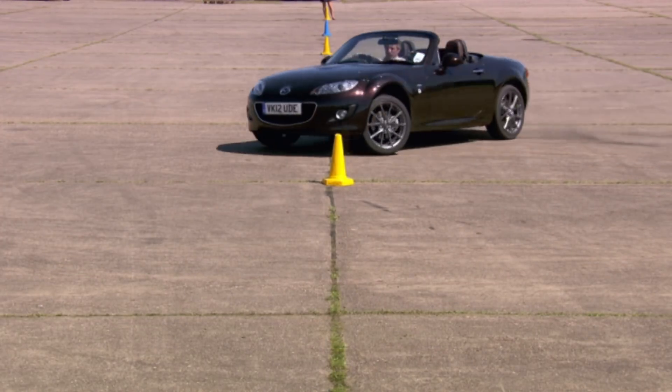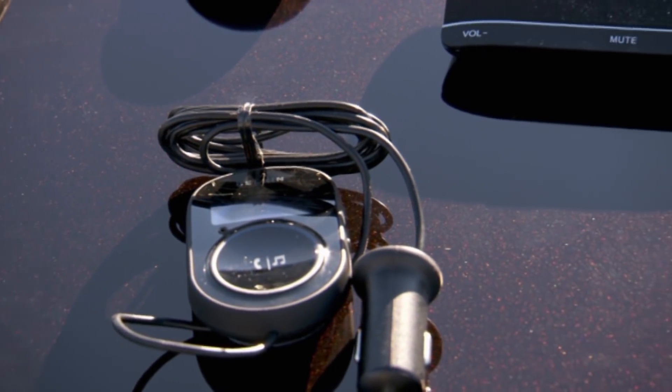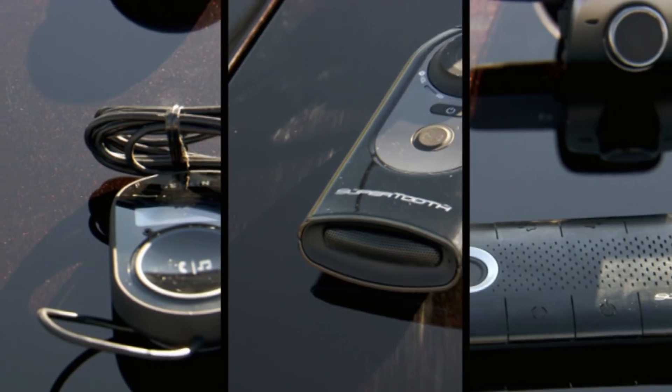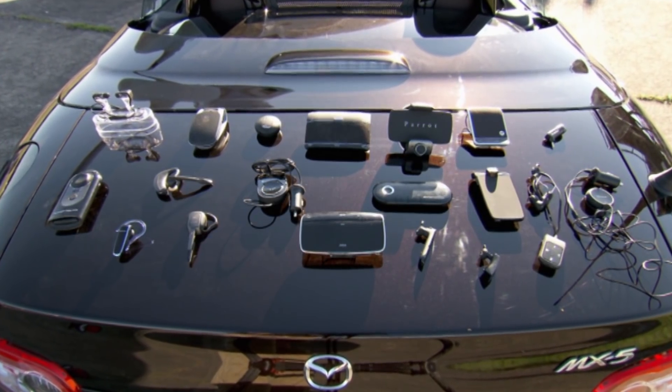Right, time for a test of the gadget no driver should be without — a Bluetooth hands-free kit. We've enlisted the help of technology queen Susie Perry to help decide which unit most deserves your hard-earned cash.